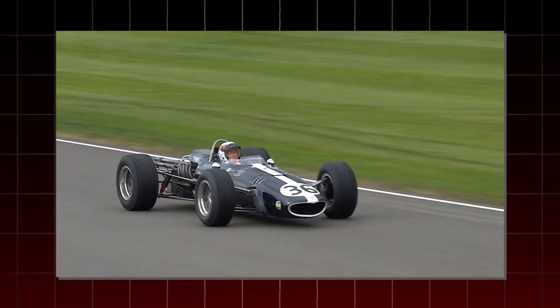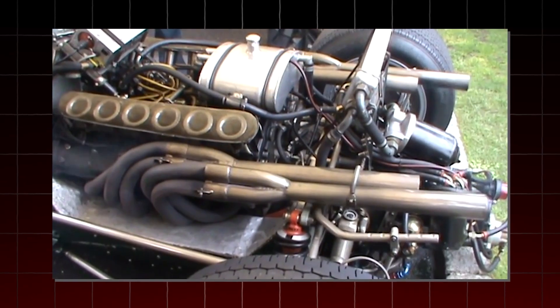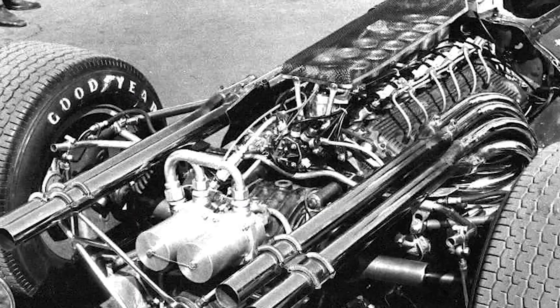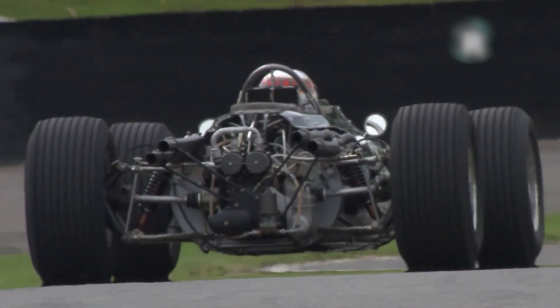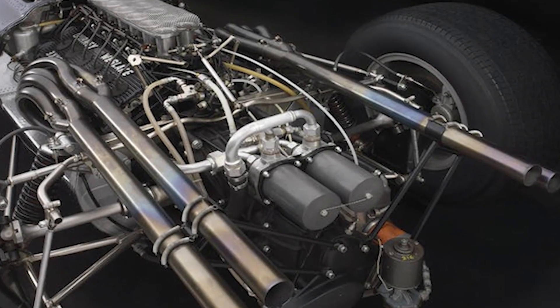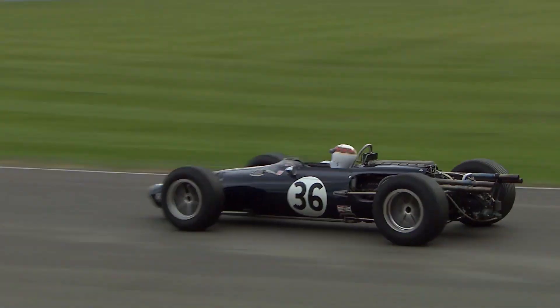But despite its sky-high potential, the Westlake 58 was plagued by reliability issues and a serious lack of funding. Unlike Ferrari or BRM, Westlake didn't have the resources to refine the engine, and it faded from the grid far too soon. Still, in terms of size, sound, and spirit, the Westlake 58 absolutely earns its place amongst the smallest, wildest, and most ambitious V12s ever made.